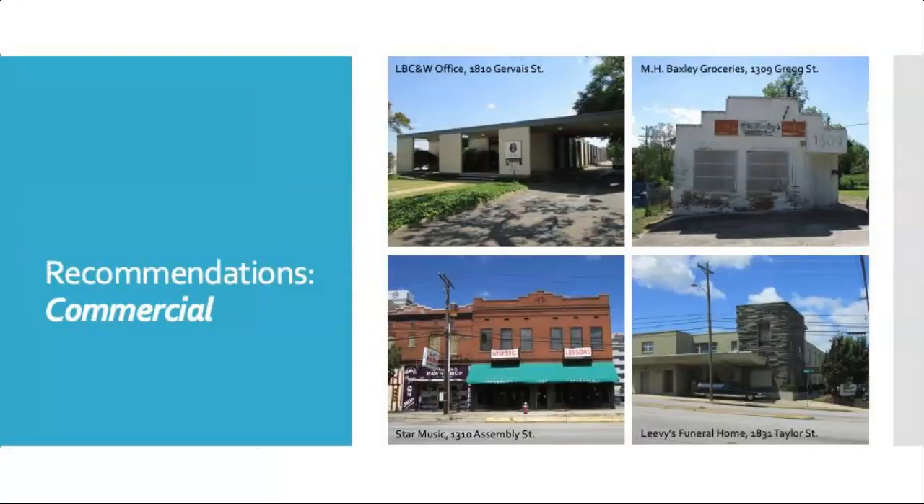Here are a few photographs of the sites showing the variety of architecture. Sites like the Star Music and People's Pawn Shop, seen on the lower left, are all that survive of a once-dense commercial district along Assembly Street, which once rivaled Main Street. M.H. Baxley's Groceries, seen on the upper right, was part of a residential community of both black and white residents, operated by a black family and served mostly the local black population north of Gervais and east of Bull Street. Lyle's, Bissette, Carlisle, and Wolf's architectural office is seen on the upper left — LBC&W was South Carolina's most active modern architecture firm and designed many of the modern buildings within the survey area. We recommended Levy's Funeral Home on Taylor Street for listing on the National Register of Historic Places; its nomination is currently under consideration by the South Carolina State Historic Preservation Office.